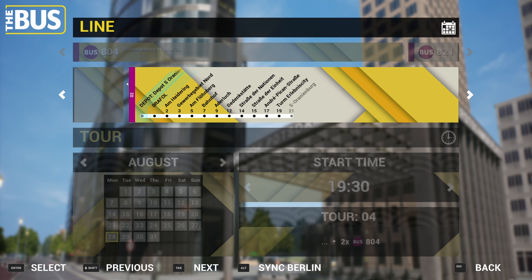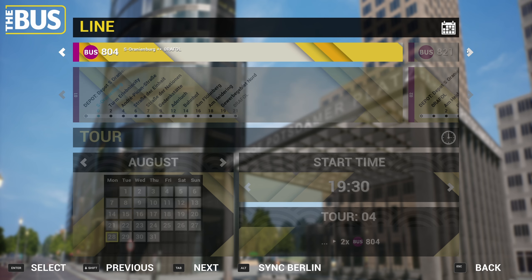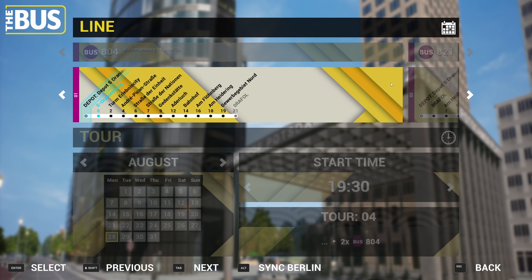Over the weekend at some point, maybe we'll have a go at the 821, which is pretty much the same route. It terminates at Bahnhof as well.